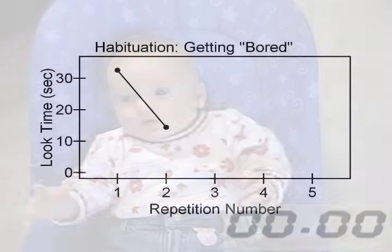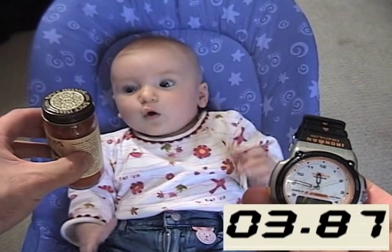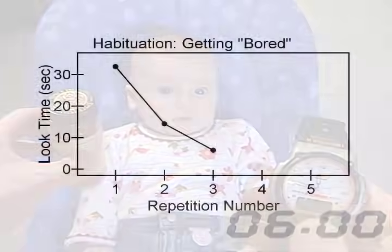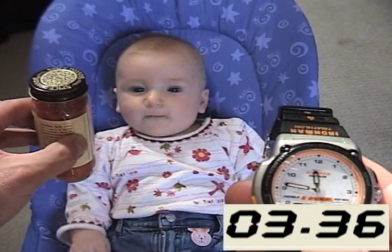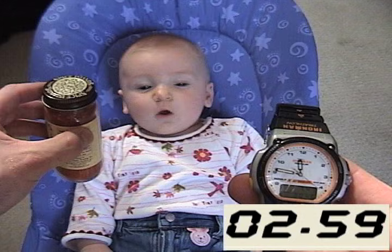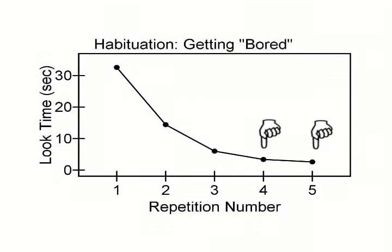I hid the bottle for 15 seconds and then showed it to her again. Now she only looked for about 6 seconds. The 4th and 5th presentations only elicited about 3 seconds and 2 seconds of looking each. You can clearly see that this child is getting habituated — she looks at the stimulus for a few seconds and then looks away.